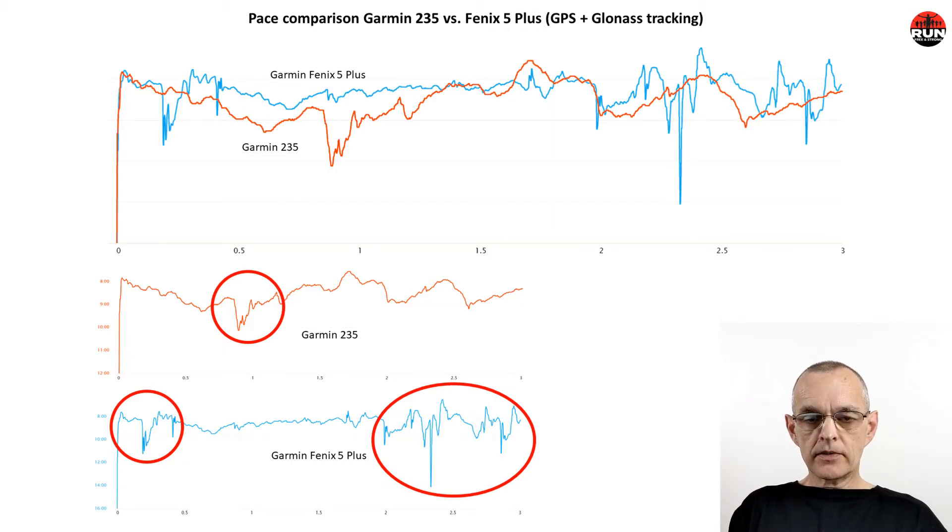Having looked at the pace comparison using both GPS-only and GPS and GLONASS, it appears that the Garmin 235 provides more accurate and more reliable data. However, we would advise not to rely on pace data from a GPS watch during the run. When running, there were deviations ranging from 10 seconds per mile to as much as 40 seconds per mile between the two GPS watches at any given point in time. It probably makes more sense to look at heart rate data using a chest strap, which is more accurate than optical wrist monitors, or using the stride foot pod or another foot pod that has power output as a proxy for effort and intensity when you run.